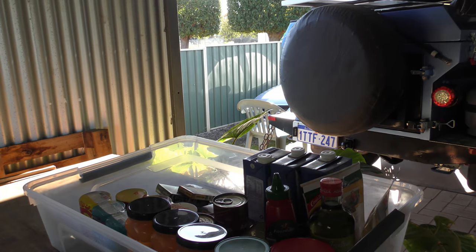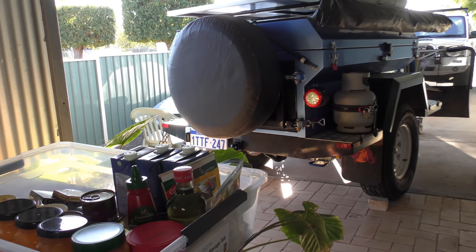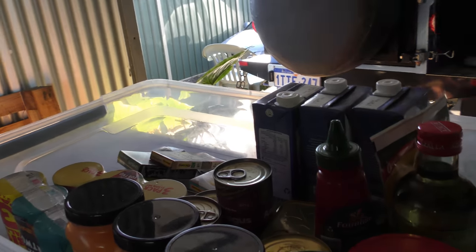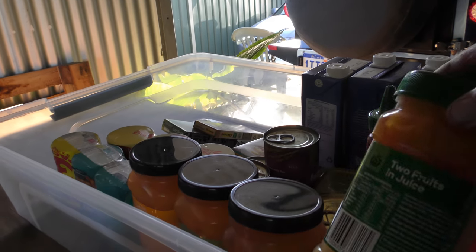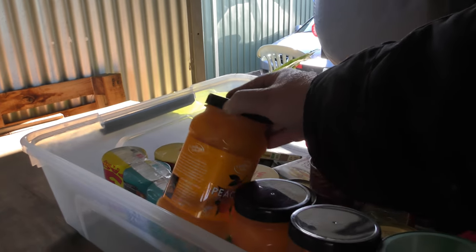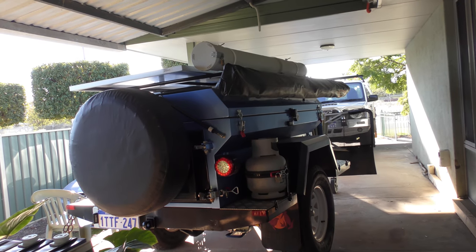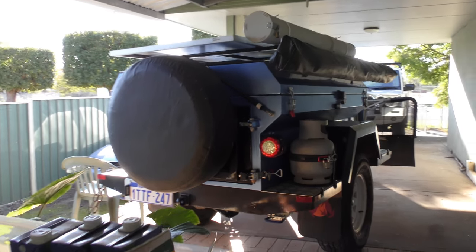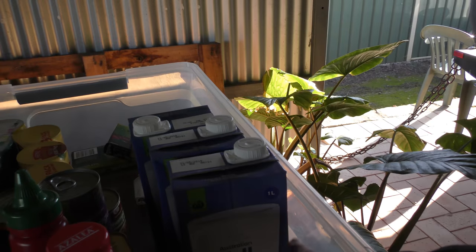I'm doing a resupply with some of the stuff we've eaten. These are some of the canned goods we take with us: asparagus, baked beans, spaghetti, cream corn, lots of fresh fruit in natural juices, SPC of course when we can get it. That's what we eat for breakfast — those fresh fruits — and some long life full cream milk, Australian of course.